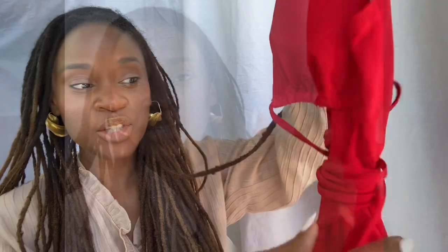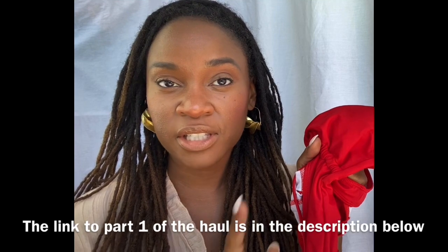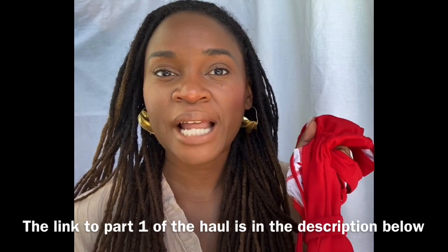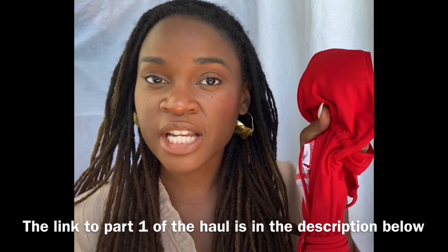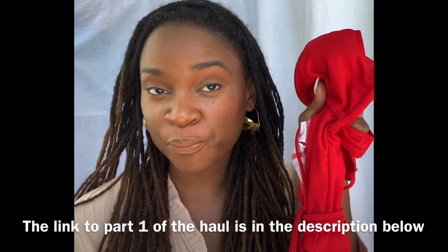Up next is this red one-piece suit. The middle is open and it has a lot of straps that wrap around the suit. Every girl needs a sexy red swimsuit, and this is that swimsuit for me. I did order this suit in two other colors — check out my previous haul to see those — but I sized down to a small this time and I think the suit fits me a lot better.